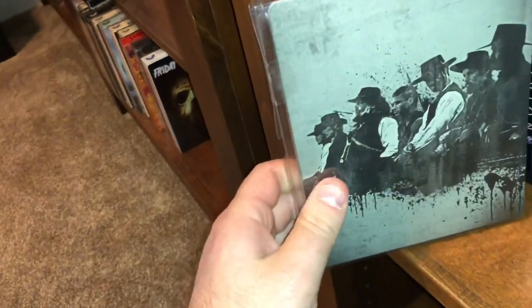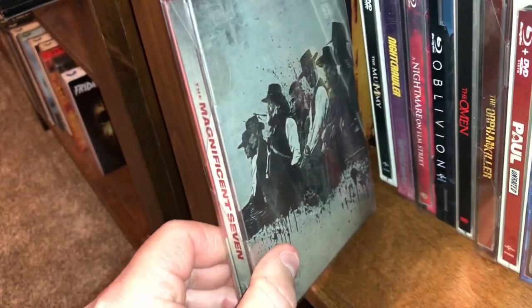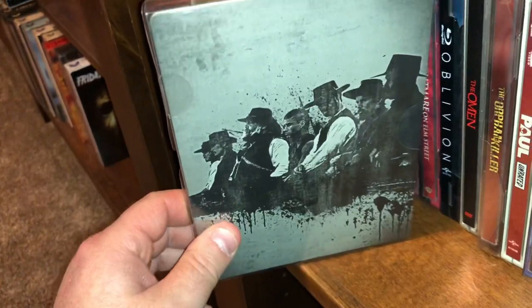Here's a modern western, a remake of a classic — this is The Magnificent Seven. I enjoyed the movie, I thought it was good.